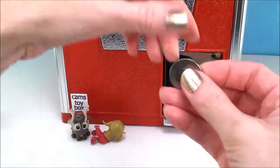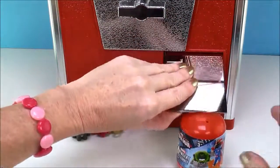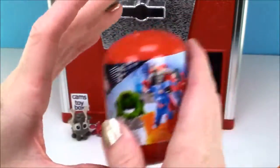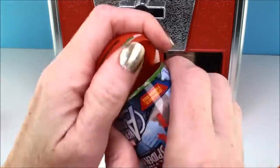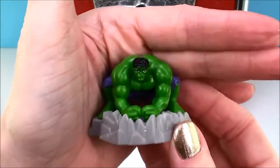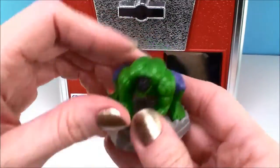Alright, let's see what we get next. That was a good toy. I like that one. Two more coins. Oh cool, it's a Spider-Man Surprise capsule from the Avengers. Oh, I can't wait to see what we have. There we go — oh, it's the Incredible Hulk! Look at him, he's such a tough guy. Very cool. I love this vending machine.